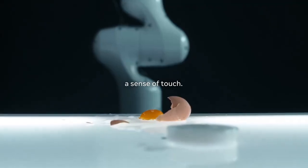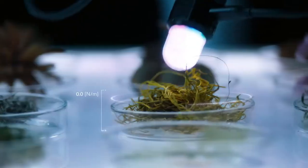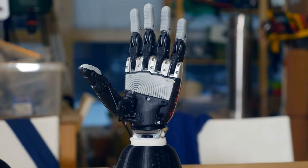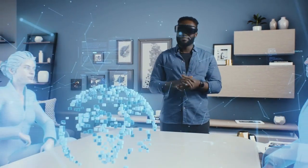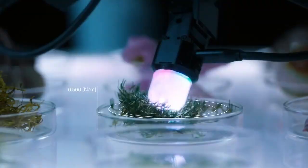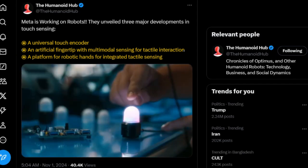Why is Meta moving into robotics? Meta has been all-in on AI and virtual experiences for years now, constantly pushing the envelope on what AI can do. But now they're taking things to the next level, transitioning from virtual interactions to physical ones. Meta wants to bring their AI out of our screens and into the real world through robotics. Their vision goes beyond just connecting people on social platforms or creating immersive VR experiences — they're building toward a world where AI and physical machines interact seamlessly with people and their surroundings.